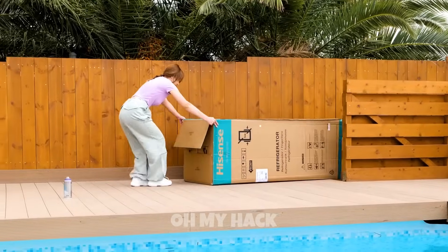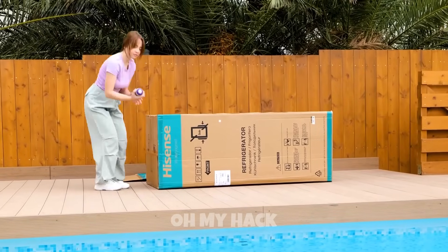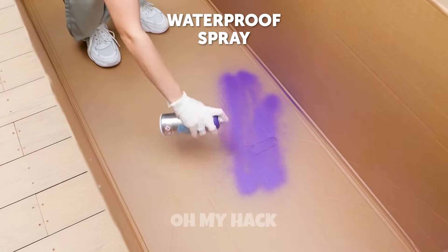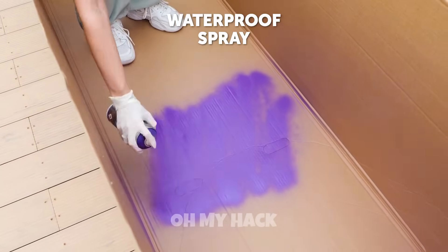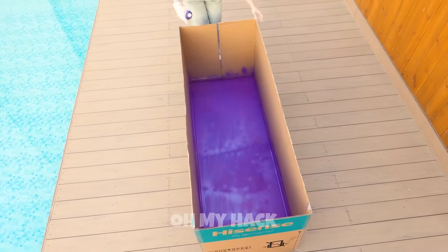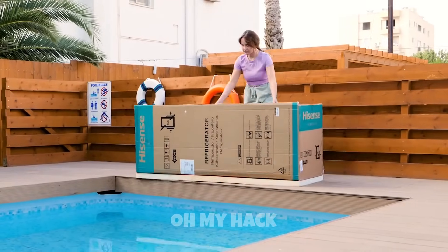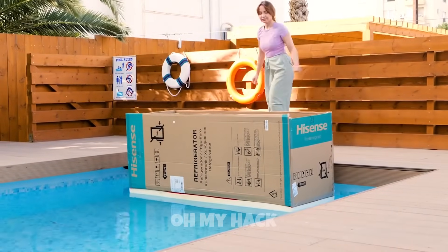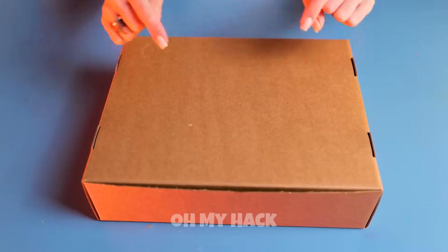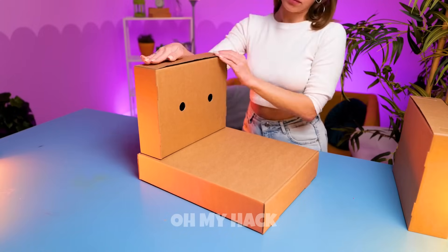Making a boat out of a cardboard box is a fun and creative project that anyone can enjoy, especially when you're looking for ways to spend time outdoors. The first step is to find a sturdy cardboard box that's big enough to hold your weight and any supplies. To make your boat more stable and durable, reinforce the sides. You can also use duct tape for this purpose. Before setting out on any adventures, make sure to test your boat in a shallow body of water, such as a pool or a lake.